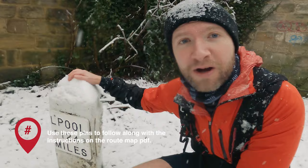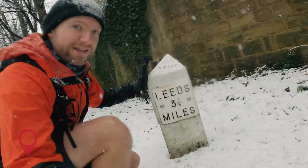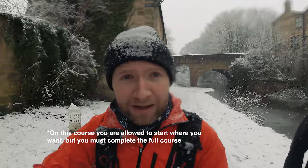Liverpool, 124 miles. Leeds, three and a quarter miles. So that's your start and finish. And if you're not going from the start to the finish, you're picking up the route from a different place — that's where you turn around and go back the other way. So without further ado, let's get running! Let's go!